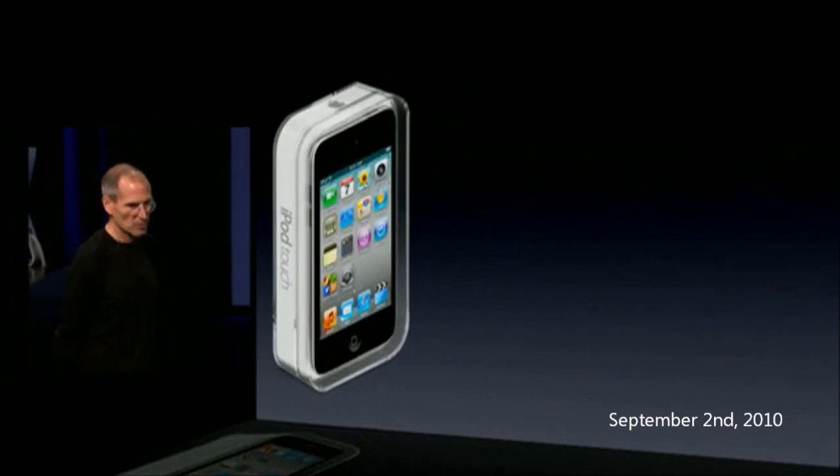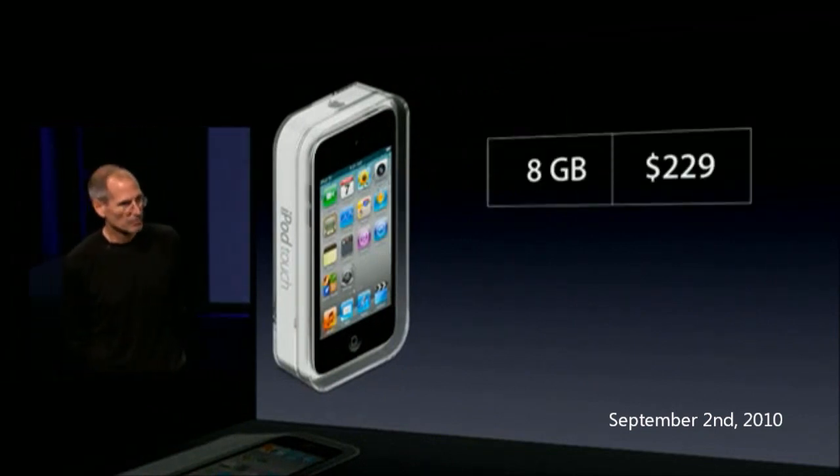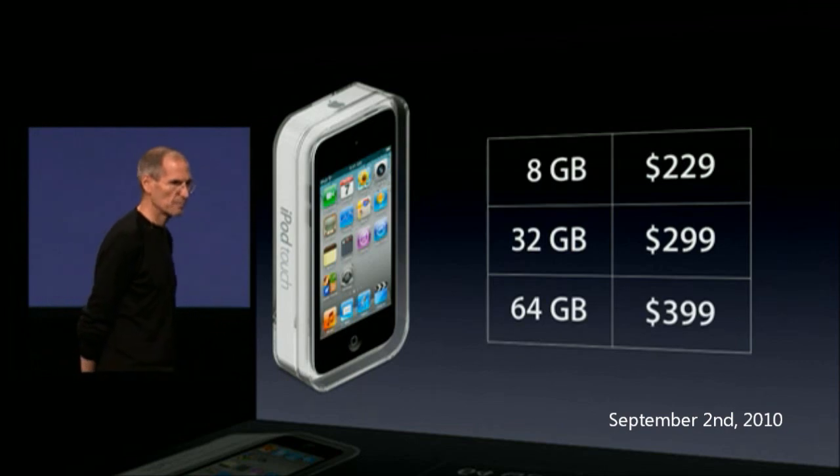There are three models: an 8-gigabyte model for $229, a 32-gigabyte model for $299, and a 64-gigabyte model for $399.